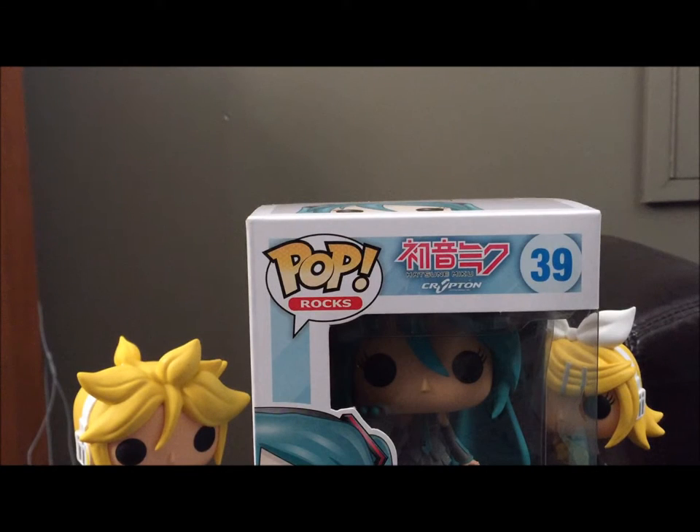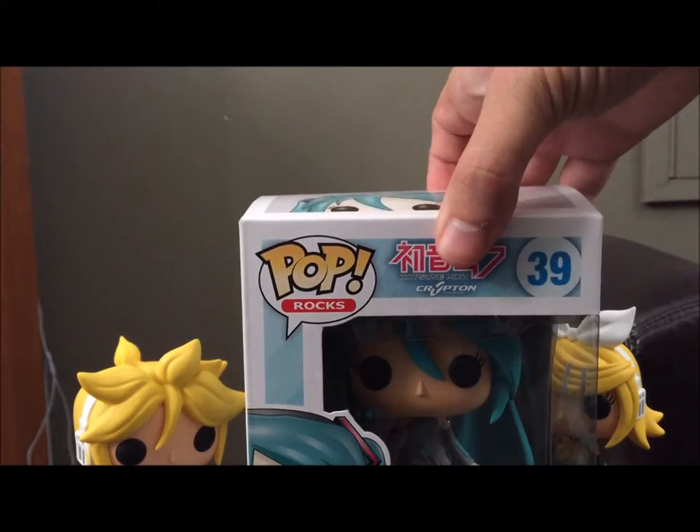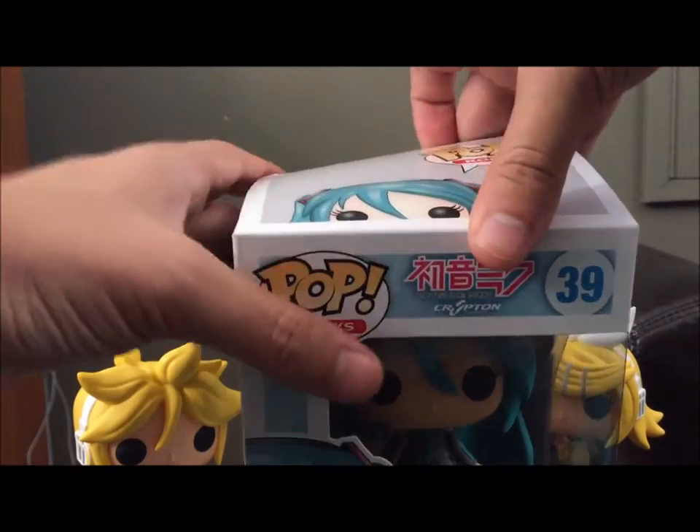But we've got Miku and we're gonna open her up and do a quick little review of her too. So let's open her up.